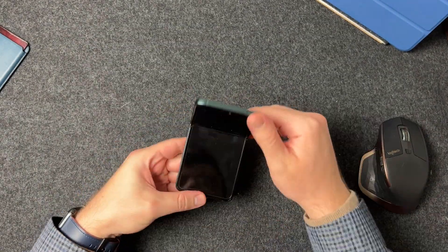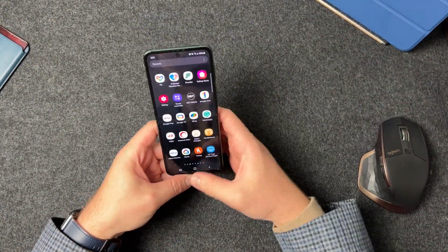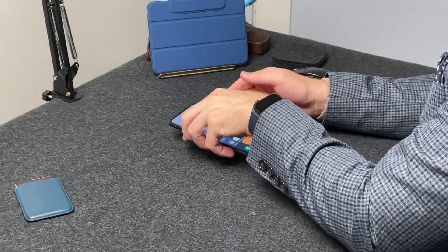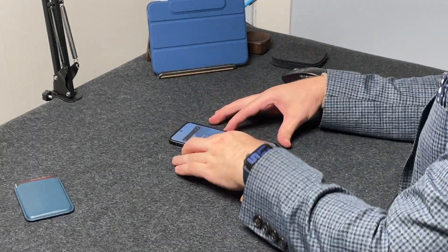What is going on everybody? Welcome back. MTG here with another episode. If you're new to the channel, hi there. Today I have right here the Samsung Galaxy Z Flip 3.